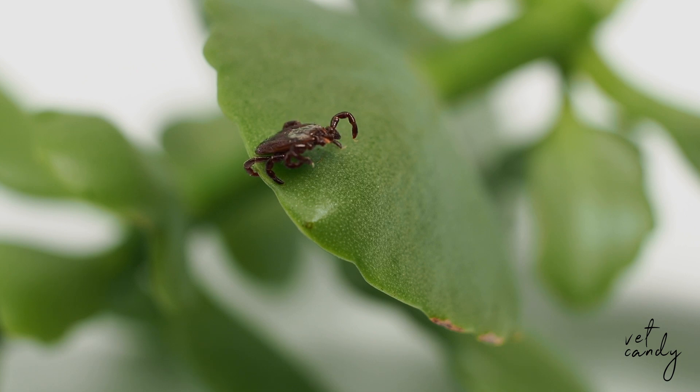But here's the kicker. They don't just sense these changes, they actually use this organ to locate their hosts, like us humans and other animals. It's like they have their very own built-in GPS system.